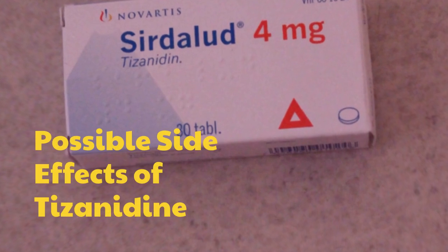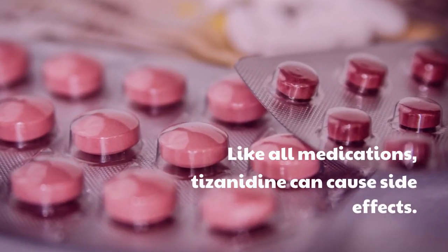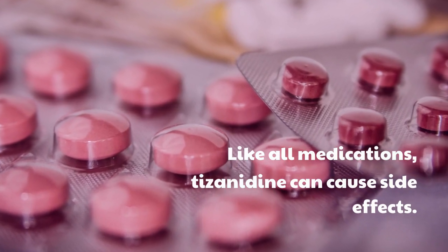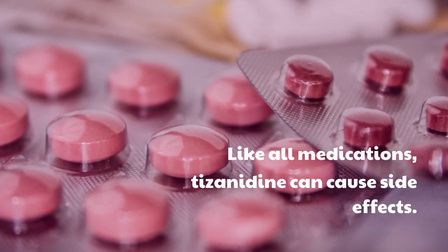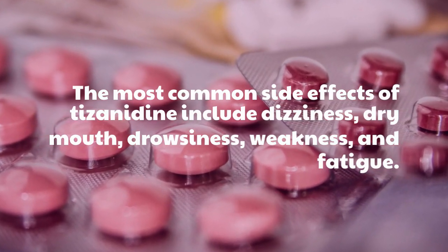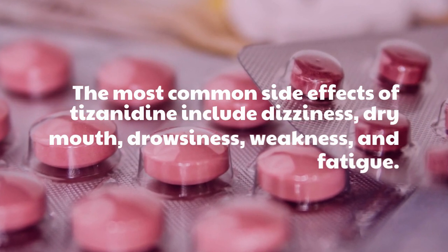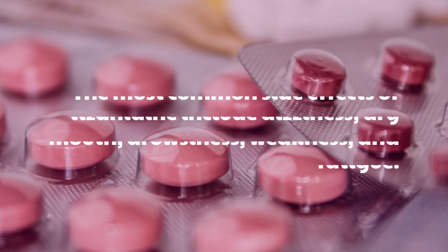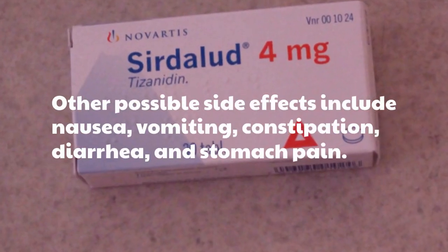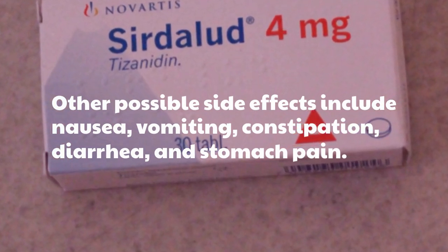Possible side effects of Tisanidine: Like all medications, Tisanidine can cause side effects. The most common side effects include dizziness, dry mouth, drowsiness, weakness, and fatigue. Other possible side effects include nausea, vomiting, constipation, diarrhea, and stomach pain.